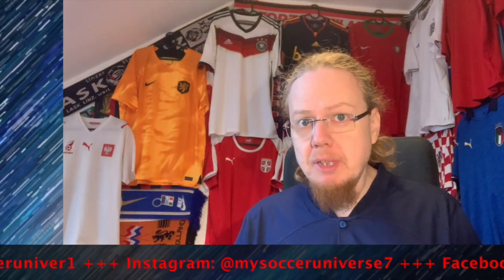Anyway, please let me know what you think about this jersey. Give me a thumbs up if you enjoyed this video, subscribe to my channel, and check out some related videos and playlists. Hit the little bell icon so you get notified whenever something happens in my soccer universe. Talk to you soon — bye!